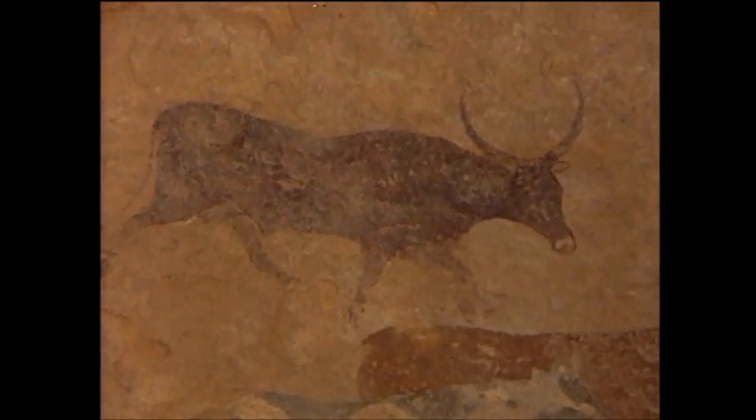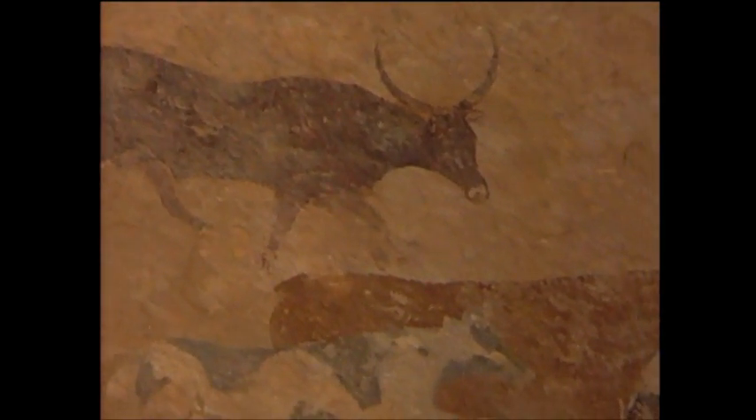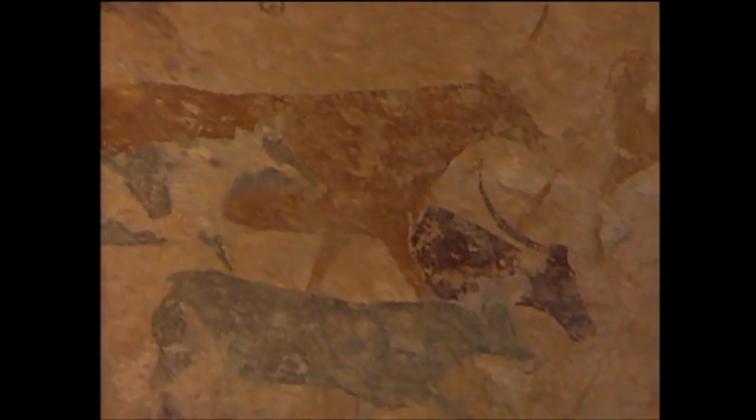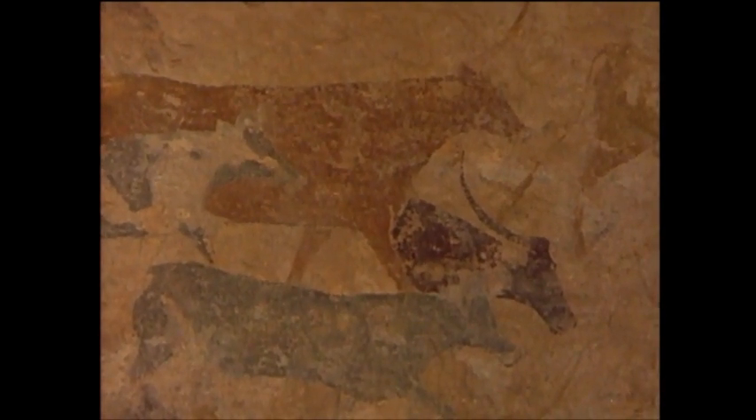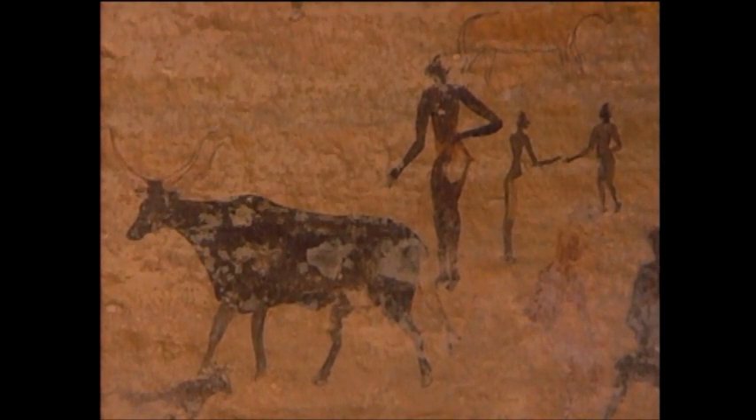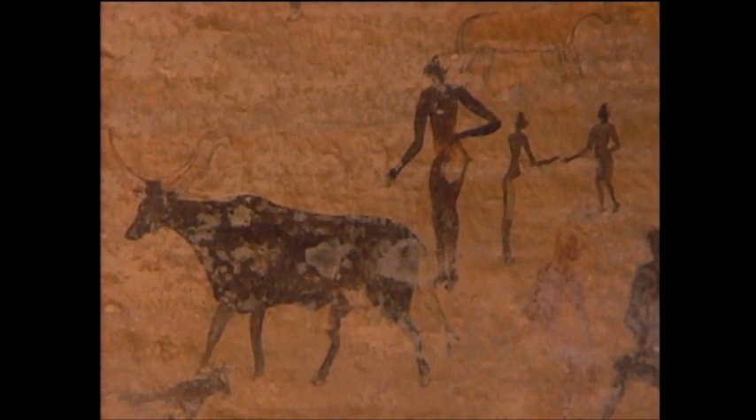Well, we don't know exactly who drew these pictures. The artists may have been the ancestors of the nomads who today follow their herds of long-horned, piebald cattle just south of the Sahara. But we do know what they looked like, because they left their own portraits. They lived here, it seems, some 5,000 years ago.